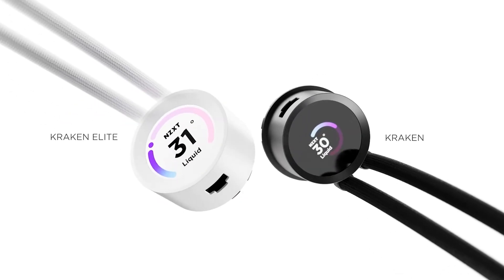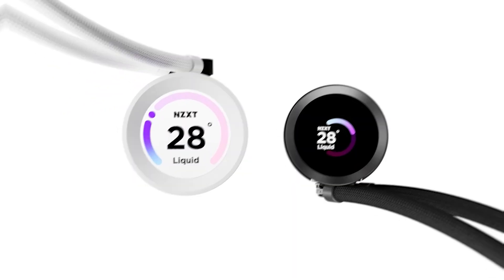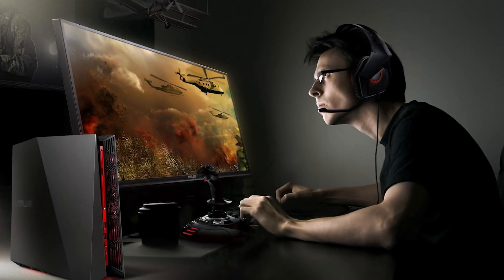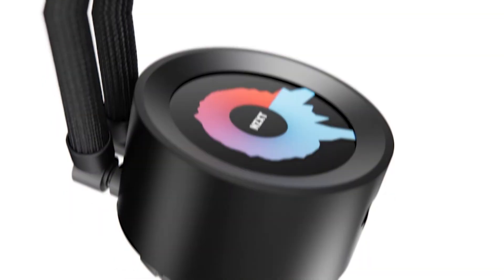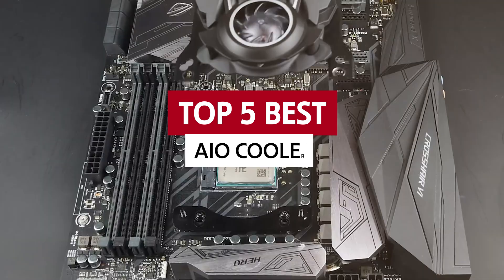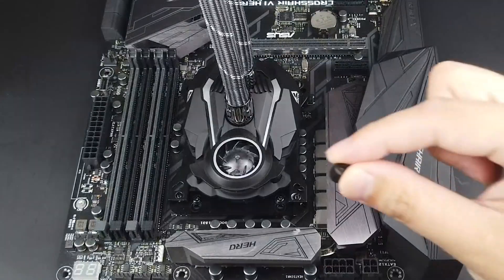Feeling the heat? It's time to chill out with the coolest AIO coolers around. If your rig's starting to sweat during those intense gaming sessions, don't fret. We've got the lowdown on the best AIO coolers on the market. Our sassy and savvy reviews will break down the specs, perks and quirks of each AIO cooler, making your decision a breeze. Let's get your PC icy fresh.